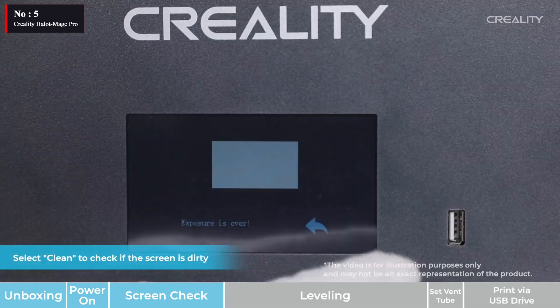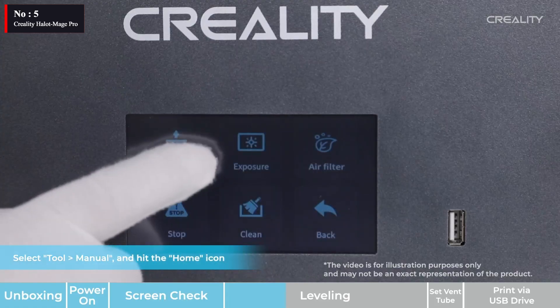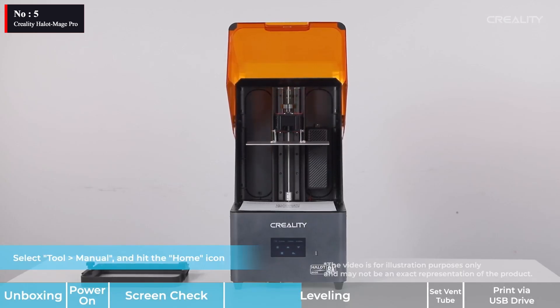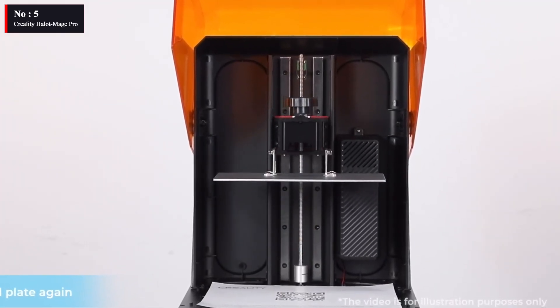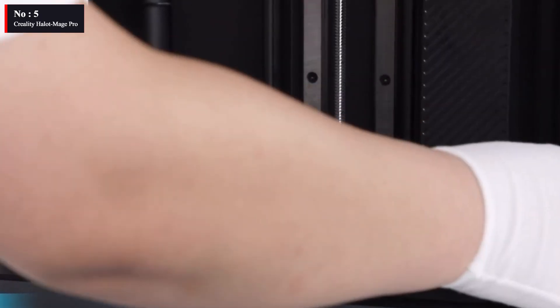The Hallet Mage Pro's 10.3-inch 8K LCD screen may not have the greatest resolution available. With numerous features and connectivity choices that you often expect to see on professional machines, the Hallet Mage Pro is a next-generation resin 3D printer. However, given its current price range, design, and features, this resin printer is poised to compete with several far more costly machines.